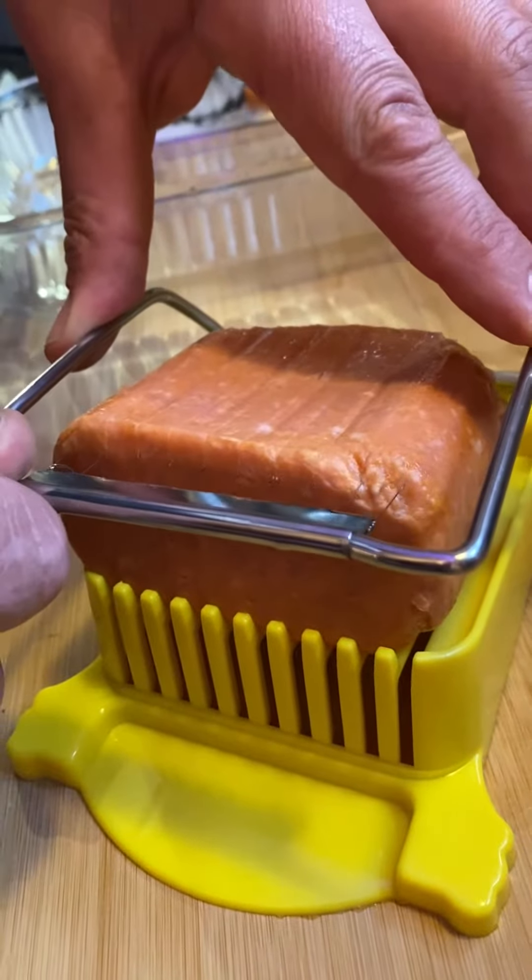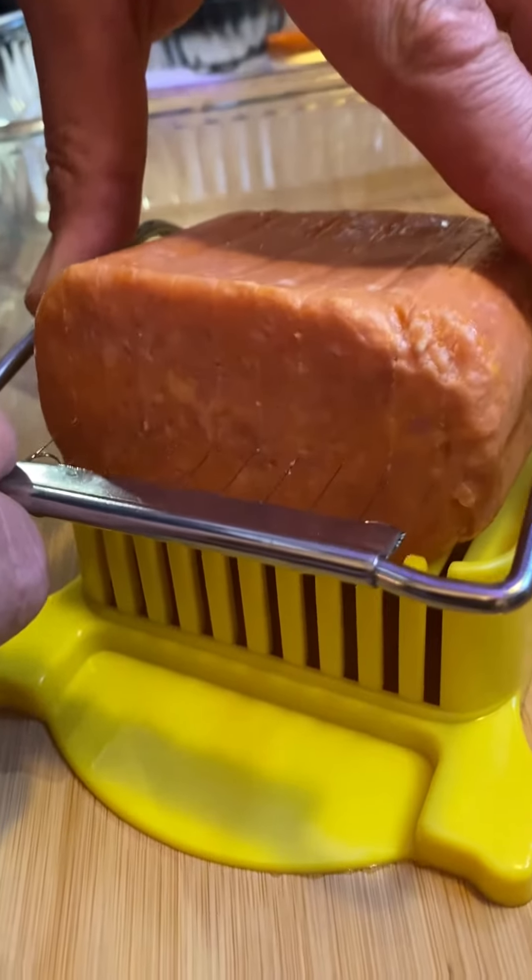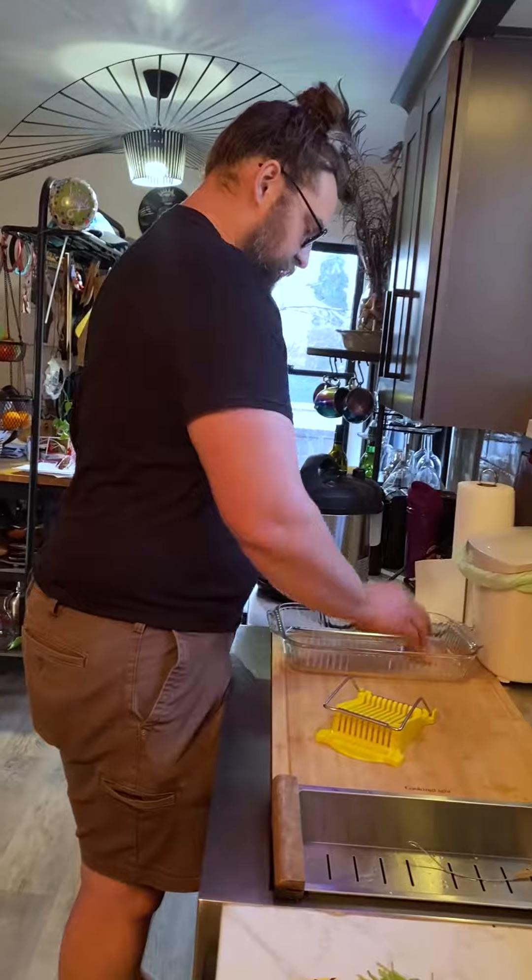We're using our trusty dusty spambling, and we're going to lay them out and then poke some holes in them.